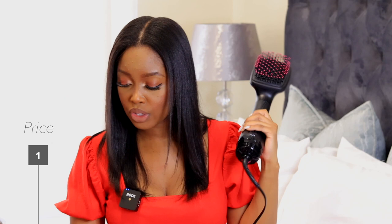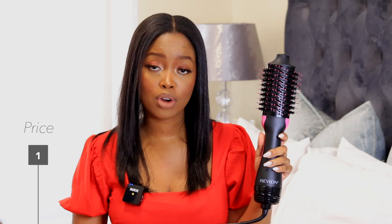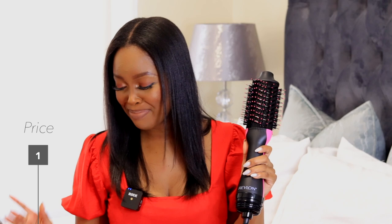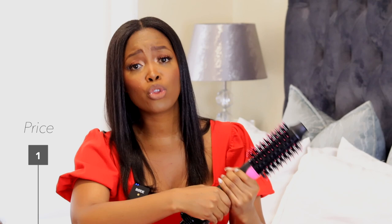First key metric: price. The styler is currently going for 639 rand on promotion at Clicks, which ends on the 24th of December. The volumizer is 959 rand, also 20% off on the same promotion ending December 24th. I purchased the smaller size version of the volumizer because reviews indicated it is much easier to handle — the bigger one requires both hands to roll, which defeats the purpose of having one hand free to guide your hair.